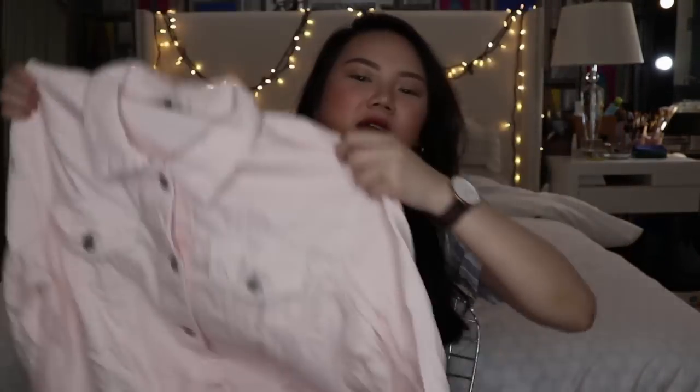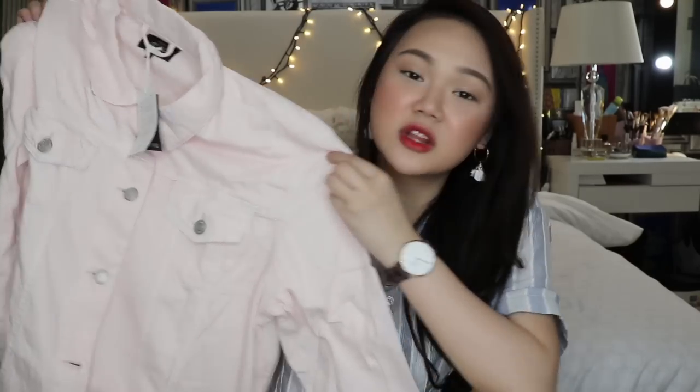The last clothing piece I got is from Factory and it's actually the most expensive thing in this whole haul. If you've watched my previous vlogs, you'd know that I love denim jackets. So I got another one, but this time it's pink — a huge oversized pink denim jacket. I've never found one that's oversized in pink that I liked the fit of. I'm super happy I finally got a pink denim jacket because I've been wanting one for a really long time.